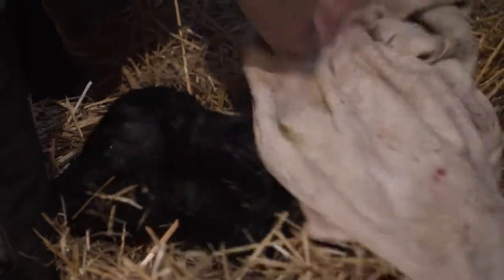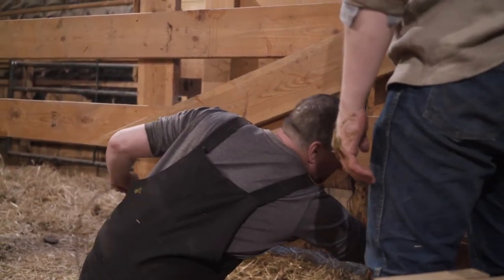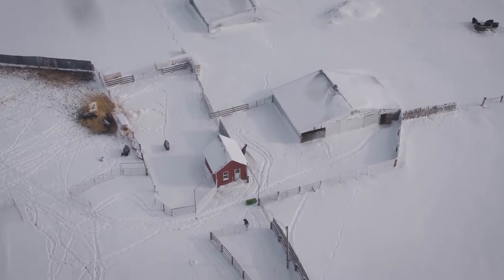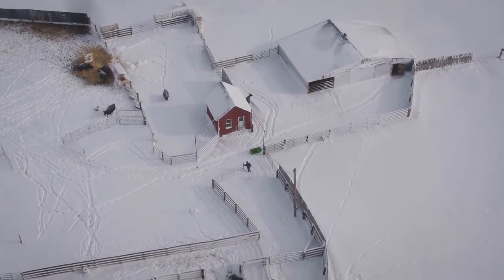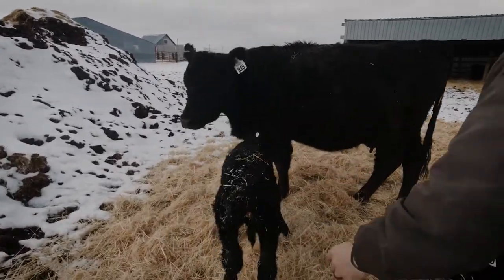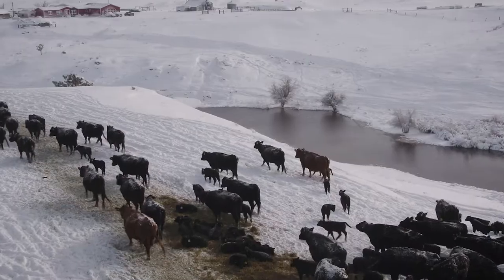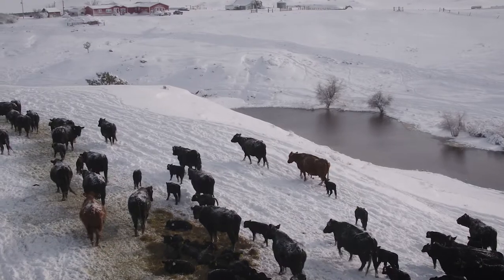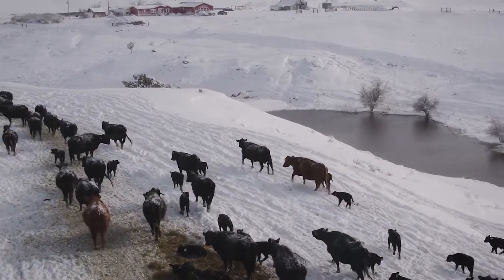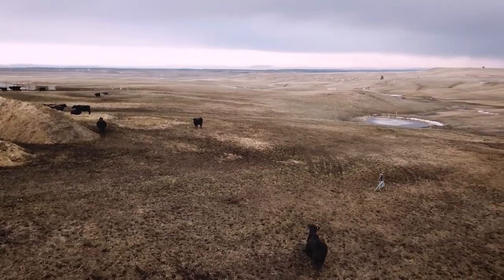Between the frequent checks, calf pulls, orphan calves, working around inclement weather, and chaotic spikes in activity, the calving process is far from an easy, predictable job. It takes someone who is willing to put in extended hours of hard work after nights of little to no sleep, someone who goes the extra mile to save an animal's life, and someone who has a passion for what they do to make this entire operation possible. This side of the beef production story is rarely covered by media, so if you liked what you saw and found this video informative, please hit the like button, leave a comment, and subscribe so you can stay in the loop when we release future videos — and be sure to thank a farmer or rancher for providing your next meal.